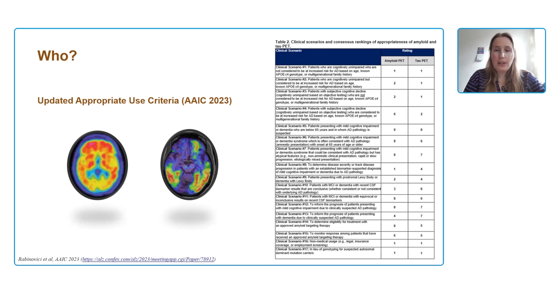One thing that has been updated recently — also shown by my colleague Alex — was the updated appropriate use criteria, presented at the Alzheimer's Association Imaging Consortium in 2023. This proposal updated the use for which patients it's considered useful to have amyloid PET or tau PET during clinical routine. Notably, they mention that we can inform prognosis of patients presenting with mild cognitive impairment with clinically suspected AD pathology — so amyloid PET is now being considered as a prognostic tool as well as a diagnostic one.